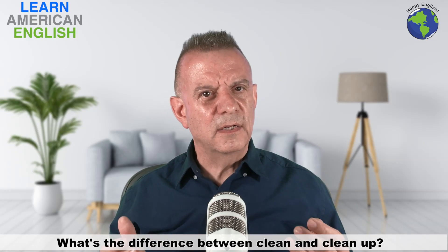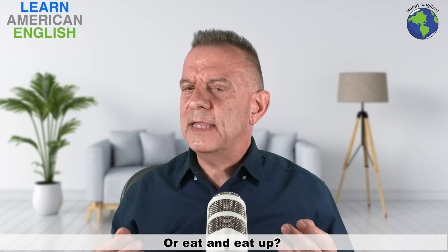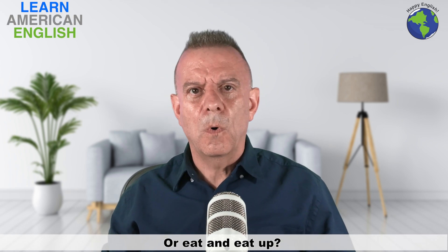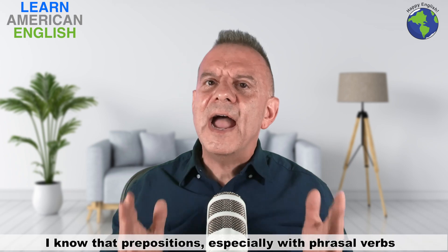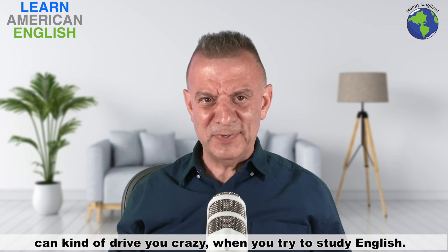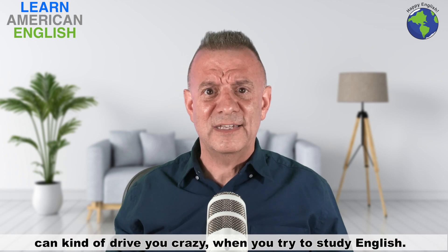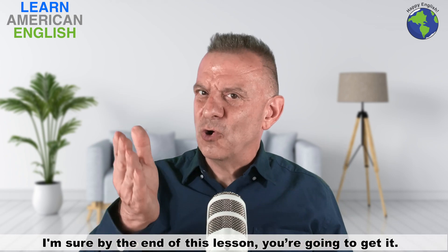What's the difference between clean and clean up? Or eat and eat up? Or use and use up? I know that prepositions, especially with phrasal verbs, can kind of drive you crazy when you try to study English. I'm sure by the end of this lesson, you're going to get it. Let's study together.